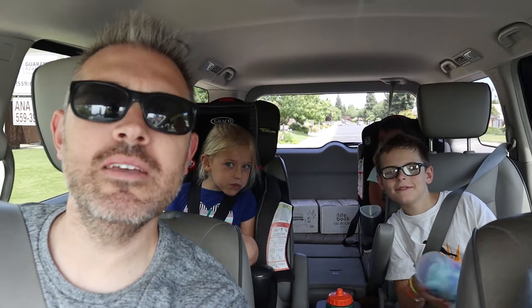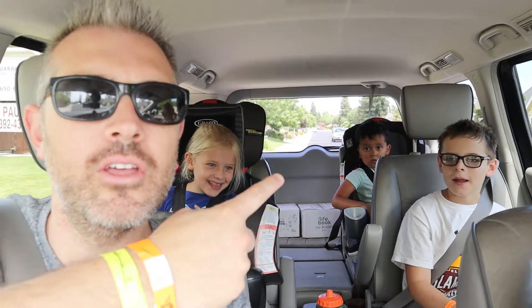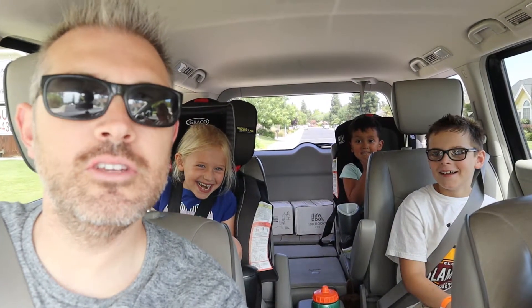Kids, I have something exciting to tell you. Are you ready? Let me make sure we're all in the frame. Can you see me? Everybody see me? In a couple of weeks — two weeks from Sunday, after church, on that Sunday, me, mommy, you, you, and you are all going to Yosemite for two nights!